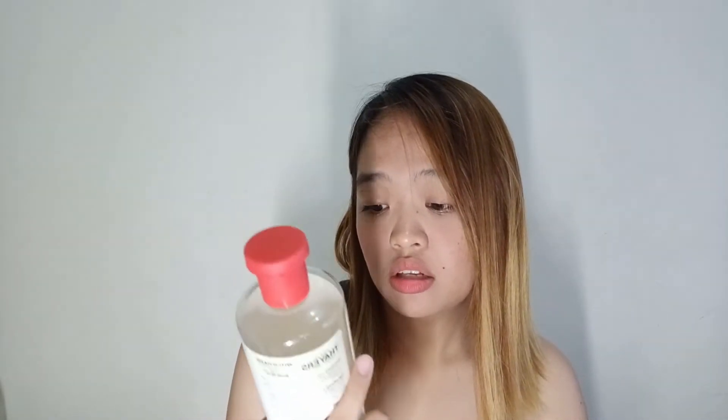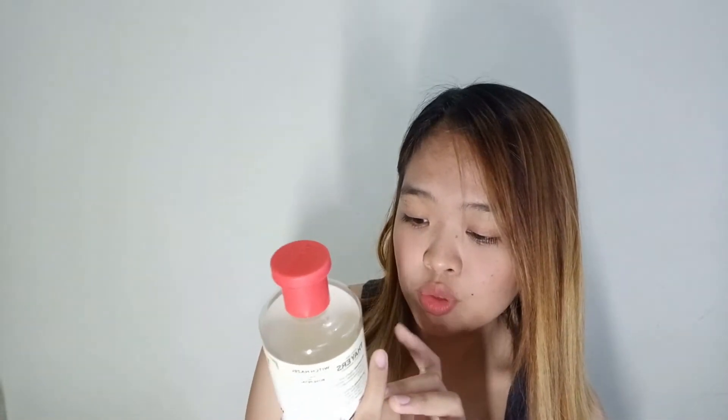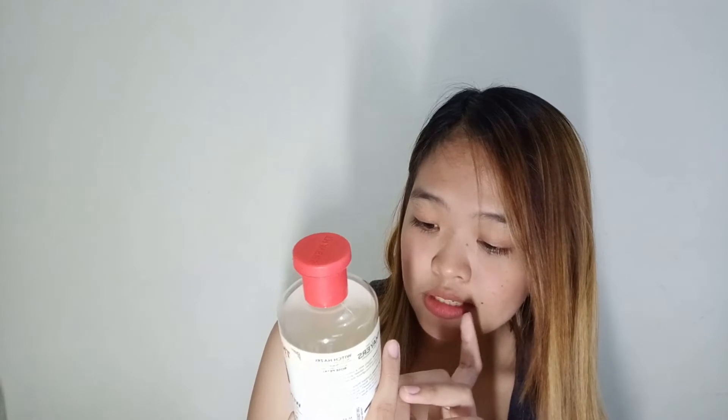Wala na akong ayaw sa kanya eh. Pero nung una, ang ayaw ko sa kanya yung amoy niya. Pero habang tumatagal, nasanay na din ako. Ang ganda niya sa face, guys — talagang pagkagising nyo sa umaga, kumikinang mukha nyo! Tapos, alcohol free, gluten free, paraben free, rose water — ang ganda niya, swear.